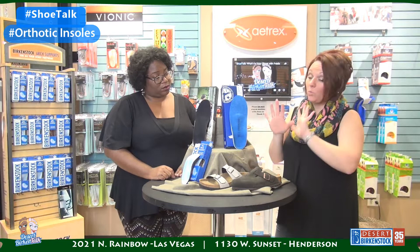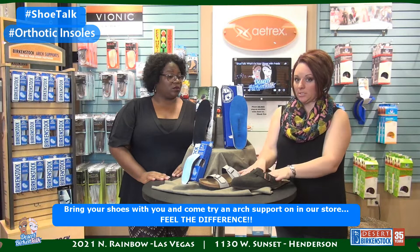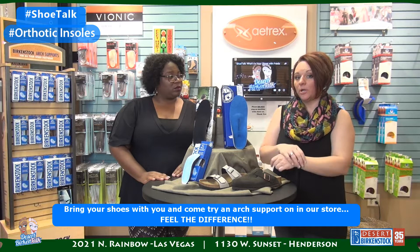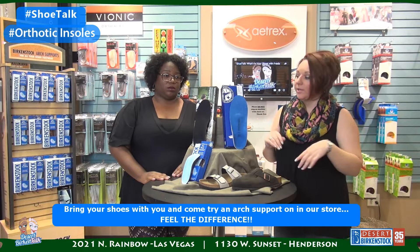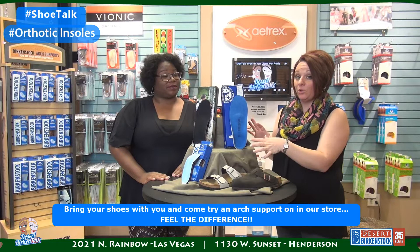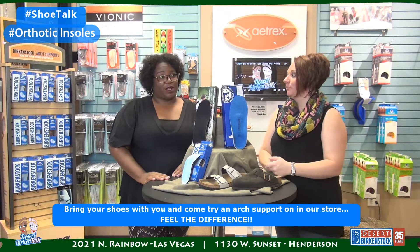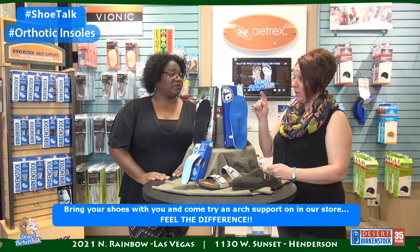When you come in to try arch supports, bring your shoes with you — the ones you want to wear these in. You are not going to wear these in your Birkenstocks; those already have arch support built in. You want a shoe we can take the existing insole out of, or one with nothing in it, so we can give you the support you need in shoes you love. This may not work for you — you may need something else, because there is no magic bullet. The beauty of being in a comfort shoe store is we're not just going to direct you in one direction.